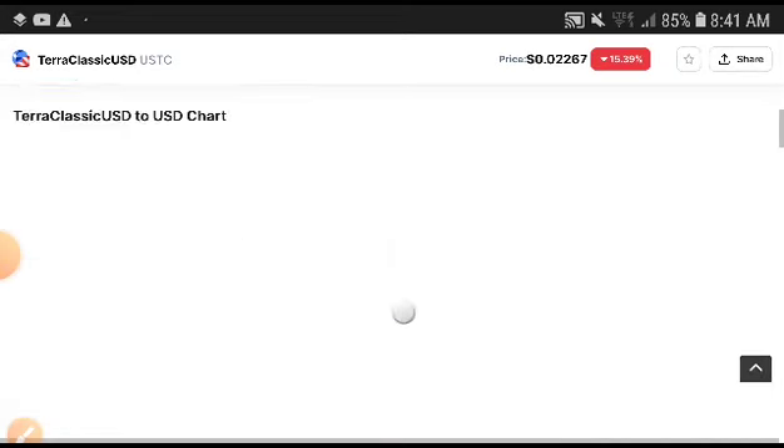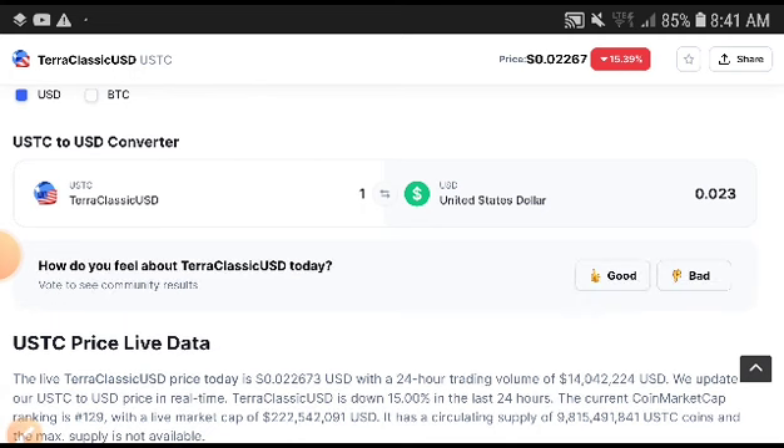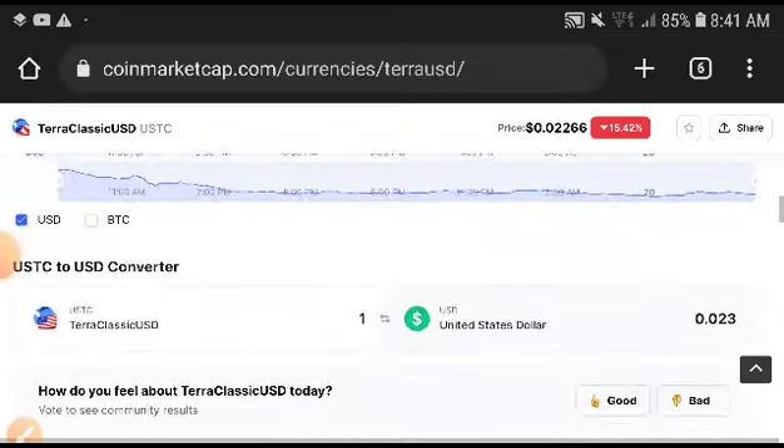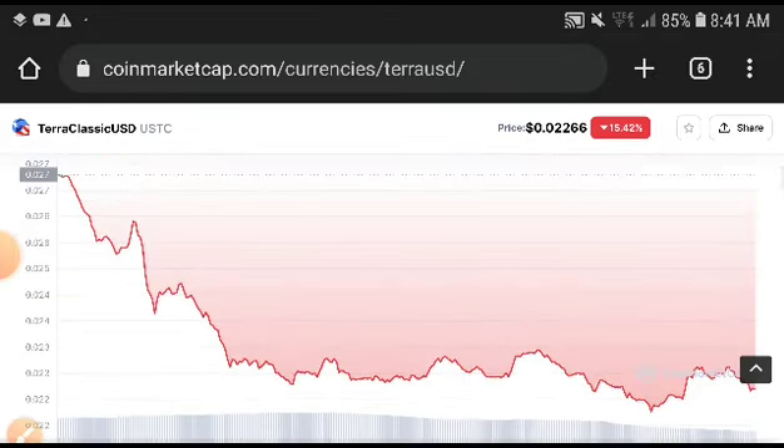If we look at the volume, you can see it was also decreasing 35.30 percent. Don't worry when volume is decreasing — that means sellers are in the market, but remember when strong buying starts, this will completely change into positive.